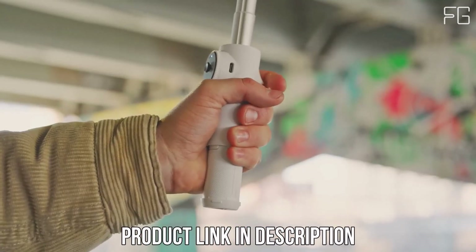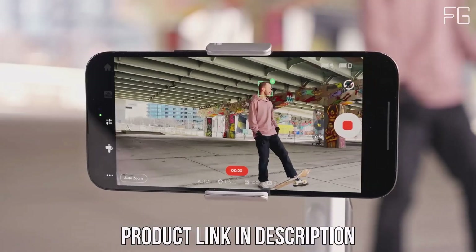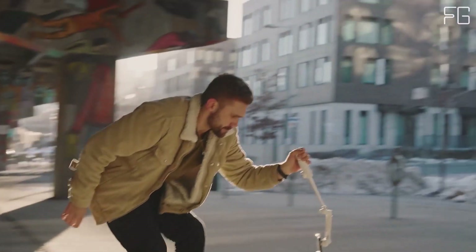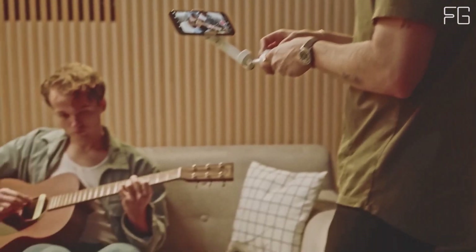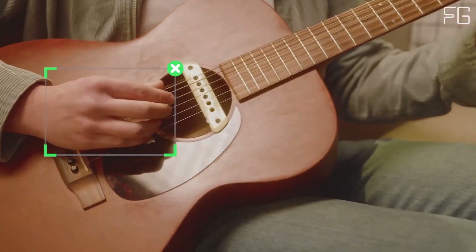DeepTrack 3.0: Experience next-gen tracking with DeepTrack 3.0. Powered by AI, this feature keeps your subjects in frame and in focus with unmatched accuracy and flexibility. From person re-identification to zoom tracking, enjoy effortless tracking like never before.